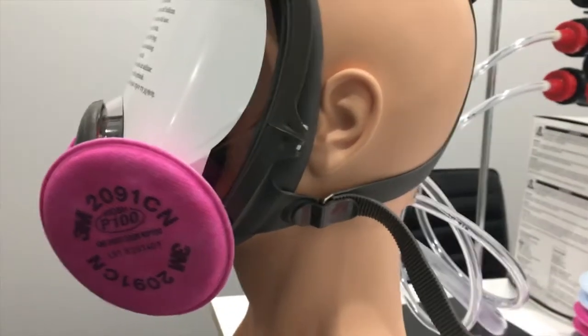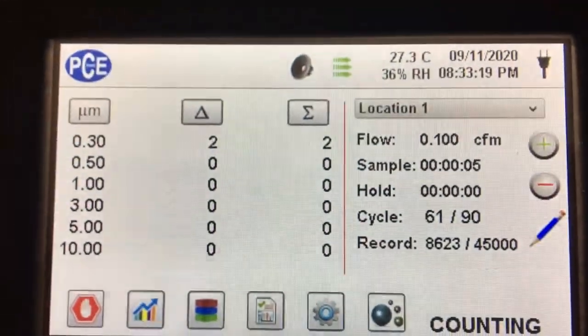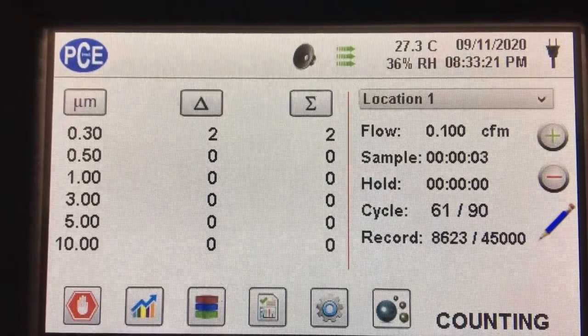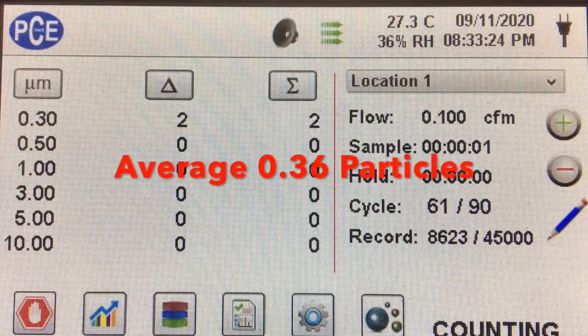Here's the 2091CN, and you can see the air going through it, going through the 6800 mask, and then hitting the particle counter, and we got an average of 0.36 particles in the 0.3 micron channel.